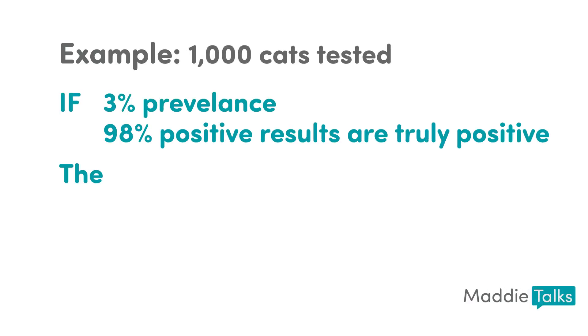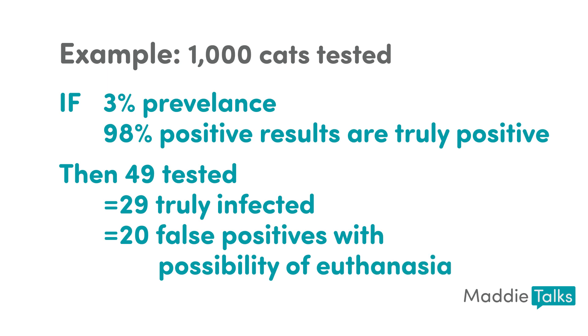Testing every cat can actually result in the inadvertent euthanasia of healthy cats. The prevalence of feline leukemia and FIV when testing all cats is typically around 3%. Given the limitations of our in-house tests for diseases with such a low prevalence, the risk of a false positive when testing all cats gets high — much higher than one would think. I admit that I was shocked when I realized the implications. So with a test that could potentially give us a lot of false positives, we need to have a way to determine that a positive result is truly a positive.